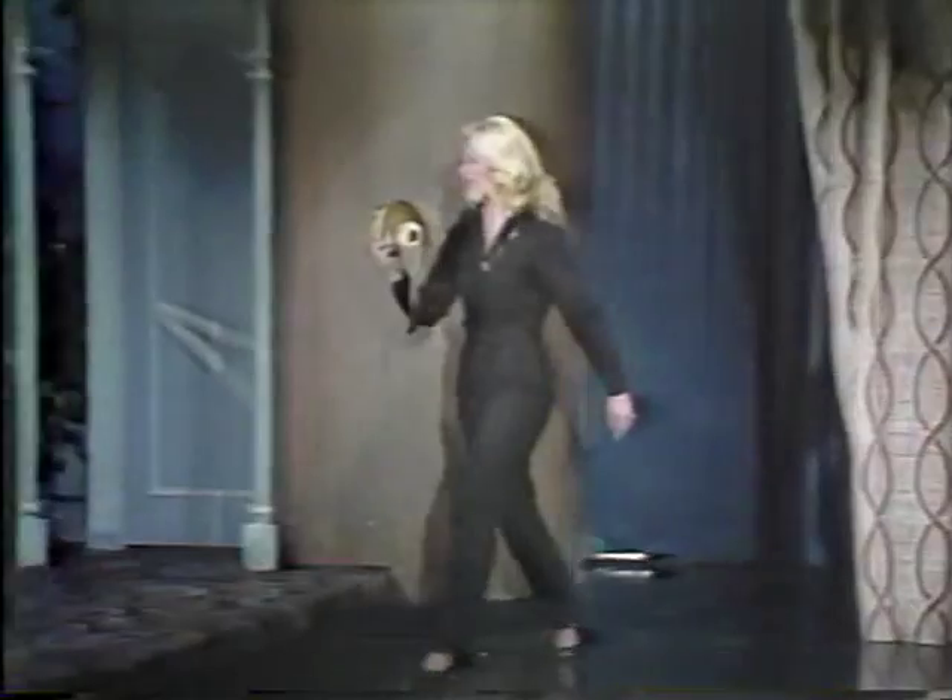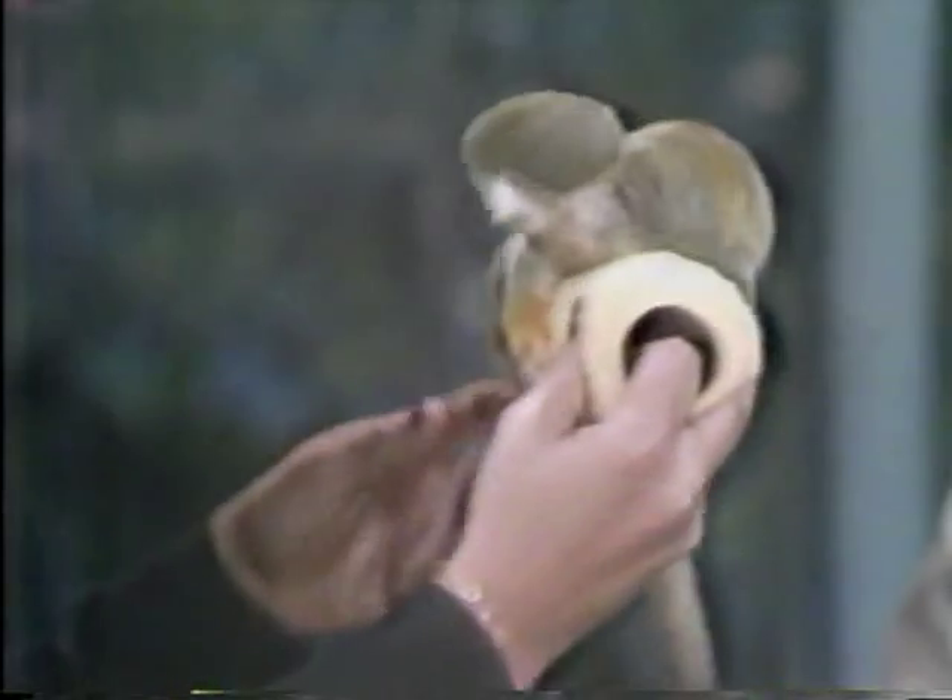Welcome back. And now Joan Embry is going to bring out another animal. Right, Joan? You have it? You need help? Isn't that — that's my kind of animal. This one's easy. This one's for you. I love monkeys. Oh, hello, hello.